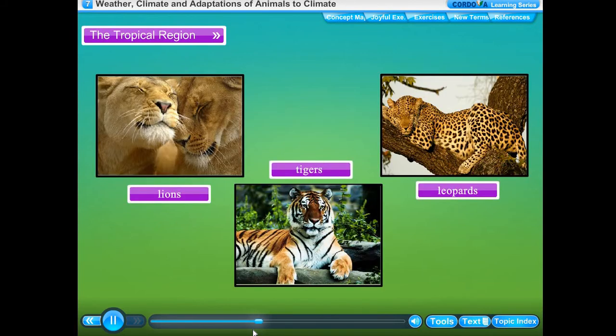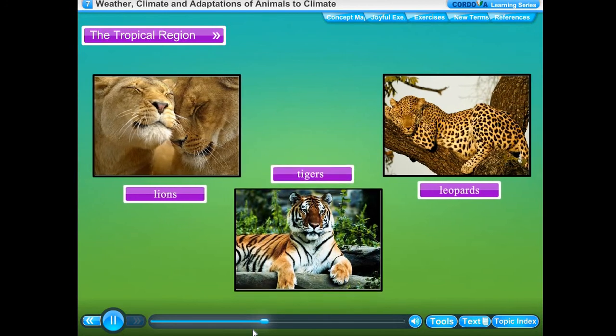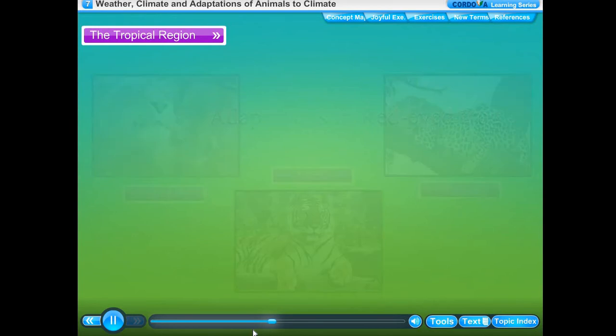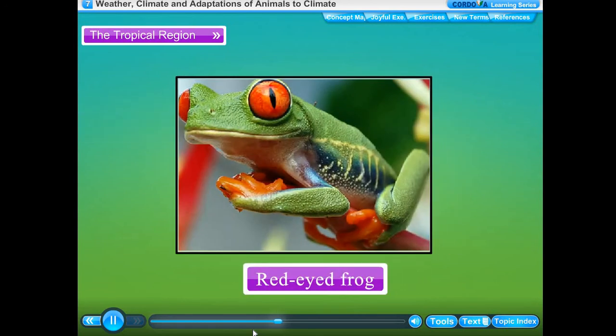Wild animals such as lions, tigers, and leopards are called big cats. The various adaptations in big cats help them live and survive in the tropical rainforest habitat.